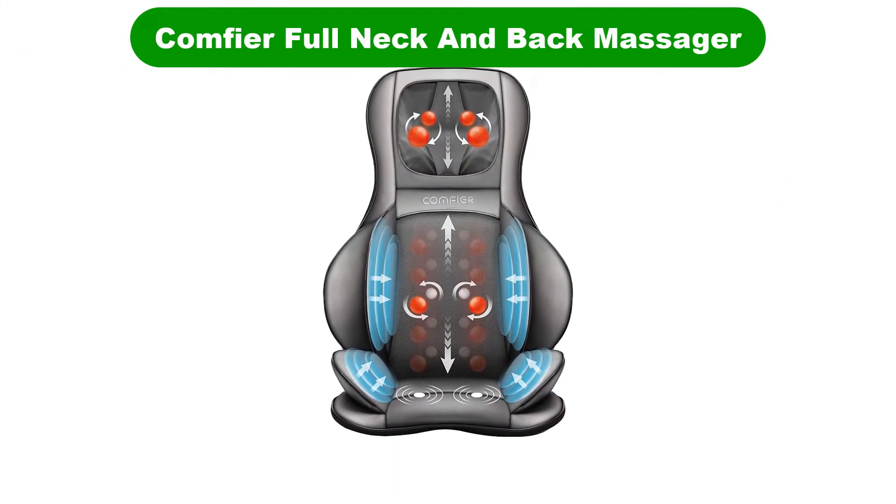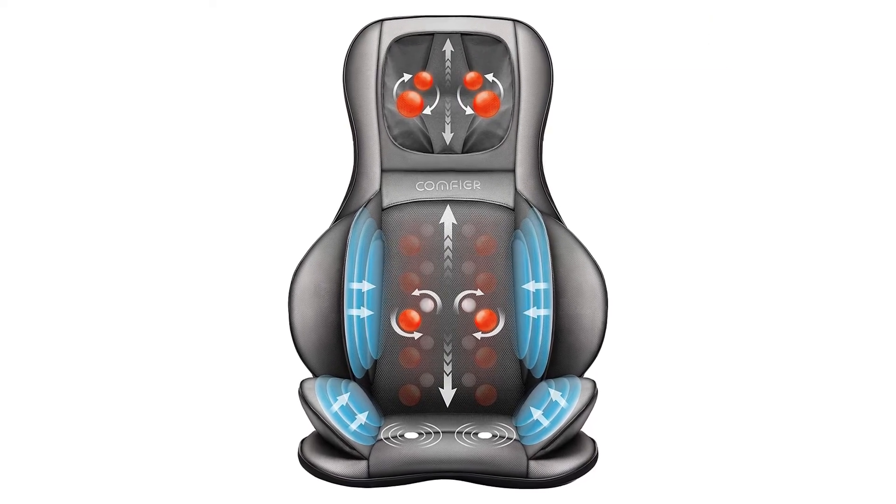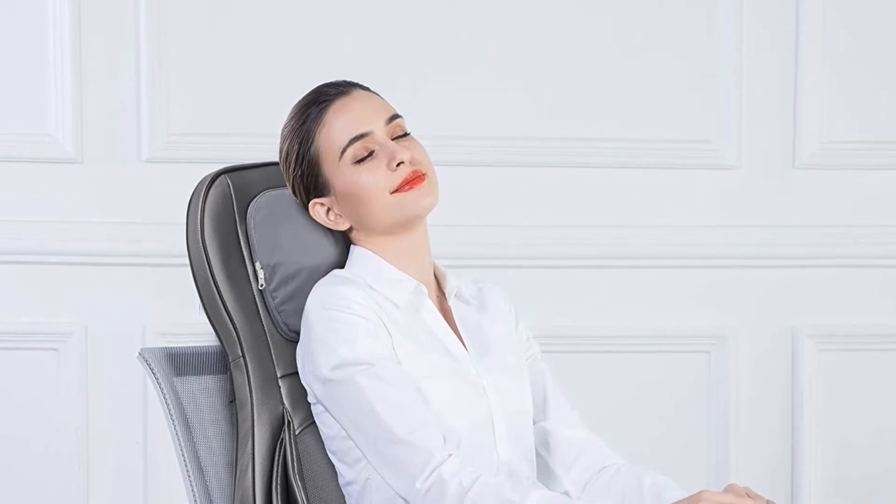Number 3. Our third best pick is the Comfier Full Neck and Back Massager. This massage machine combines multiple techniques like Shiatsu, kneading, vibration, and rolling to relax tensed muscles.